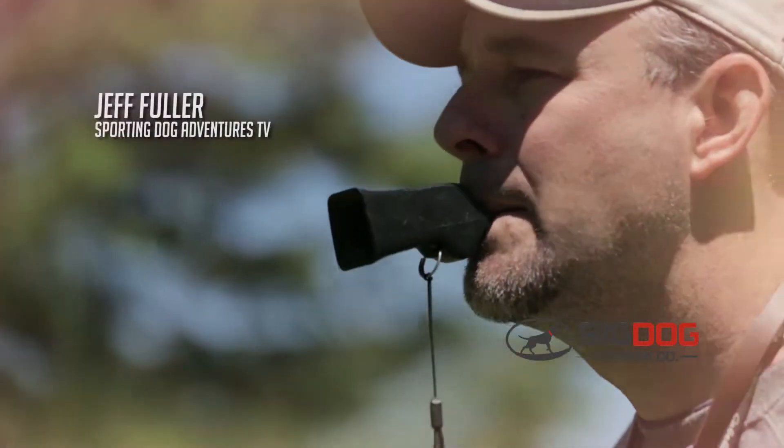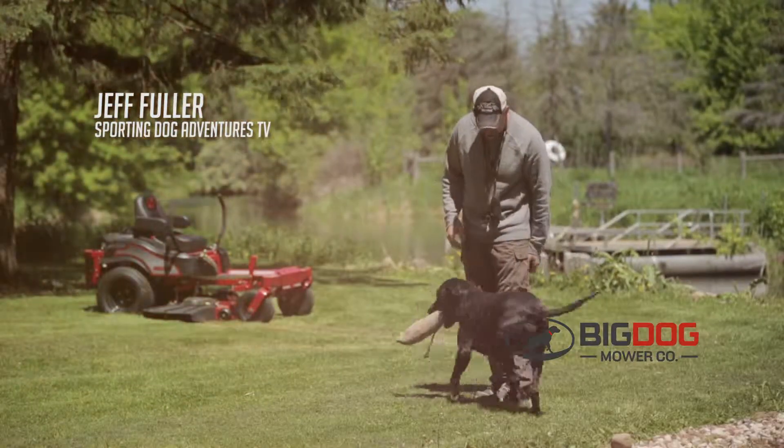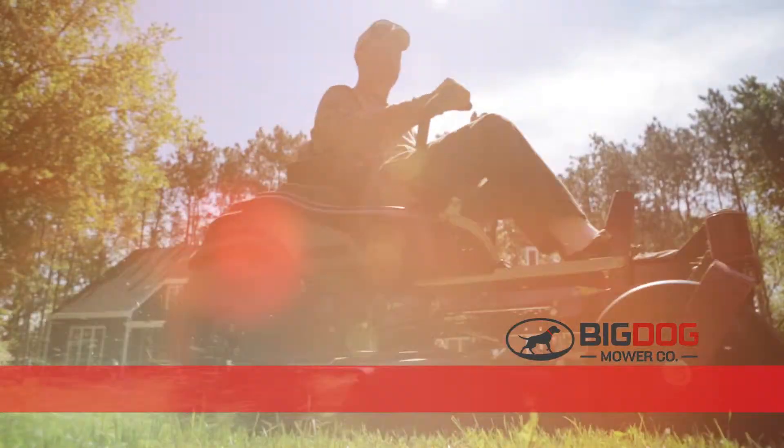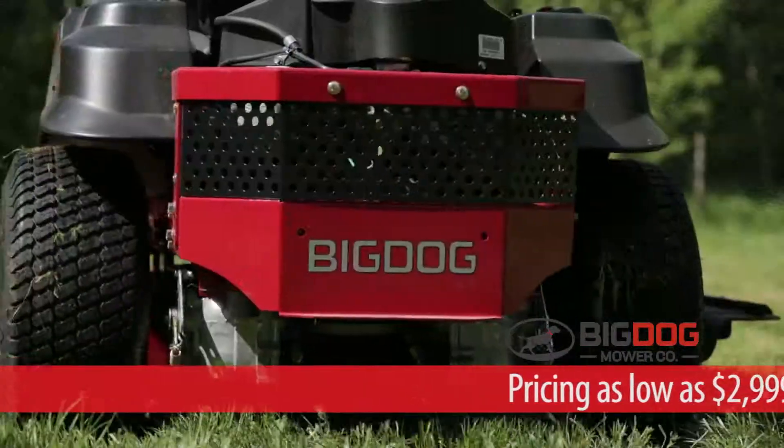Here at Soggy Acres, we're long on work, but short on time. When it comes to my lawn, I want to spend more time enjoying it and less time mowing it. That's why I turn to Big Dog.